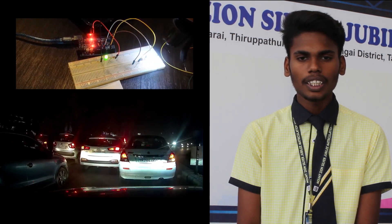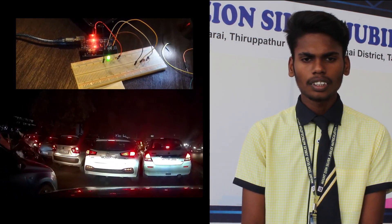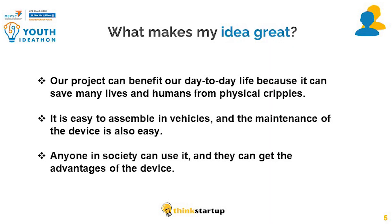The use of these automated headlights results in convenience for drivers while driving at night, and at the same time it reduces accidents. Our project can benefit our day to day life because it can save many lives. It is easy to assemble in vehicles and the maintenance of the device is also very easy. Anyone in the society can use it and get the advantages of this device. Thank you.